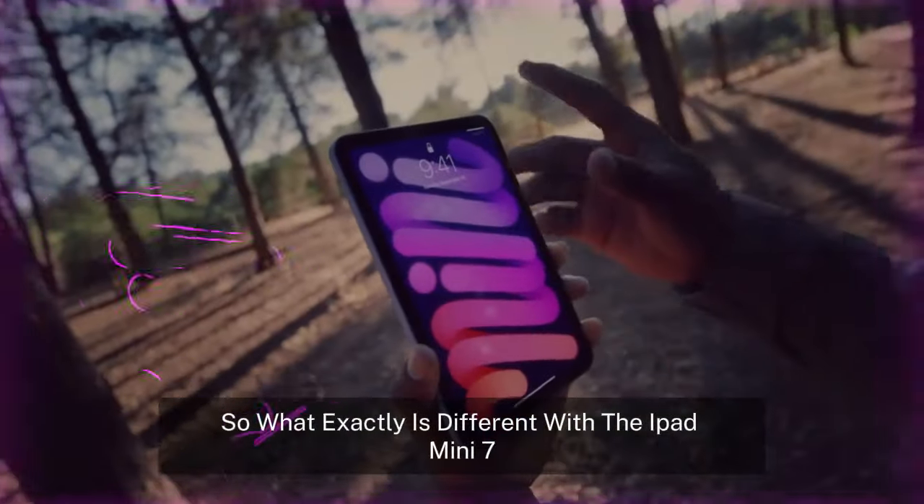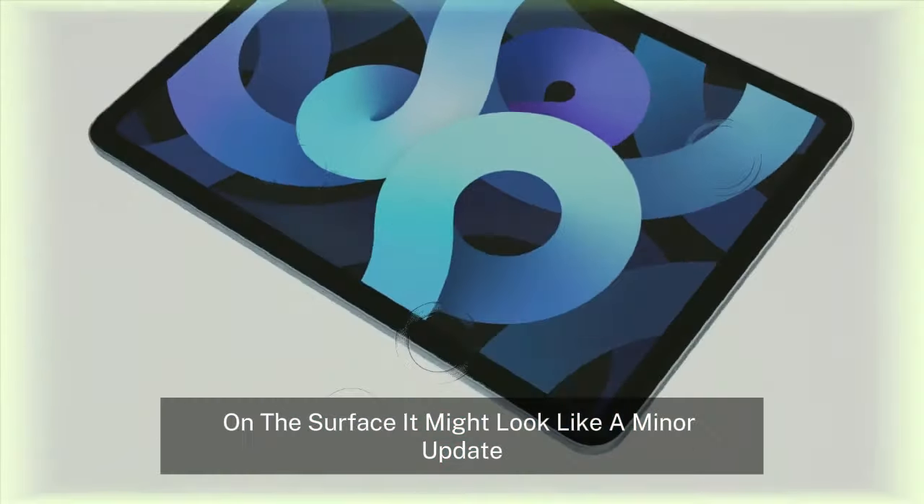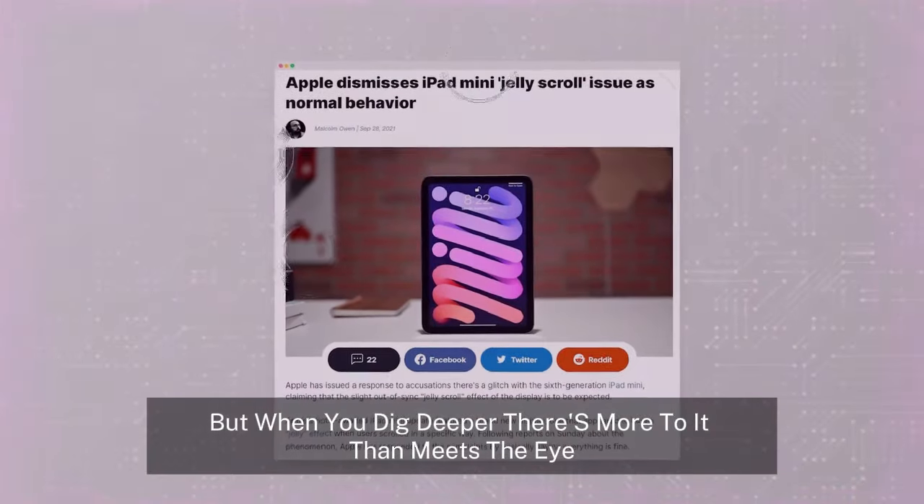What's new in the iPad Mini 7? What exactly is different with the iPad Mini 7 compared to its predecessor? On the surface, it might look like a minor update, but when you dig deeper, there's more to it than meets the eye.